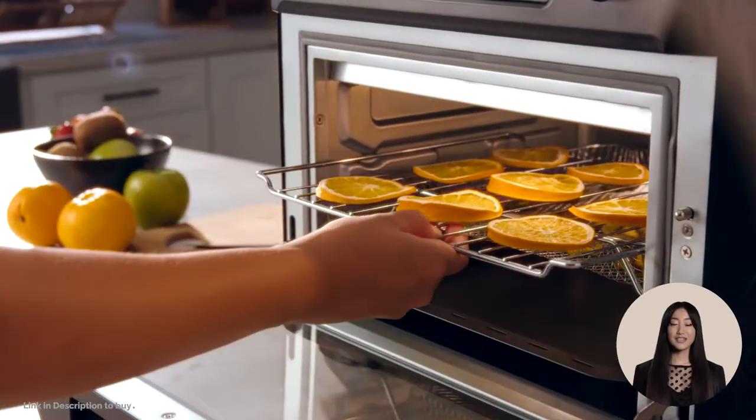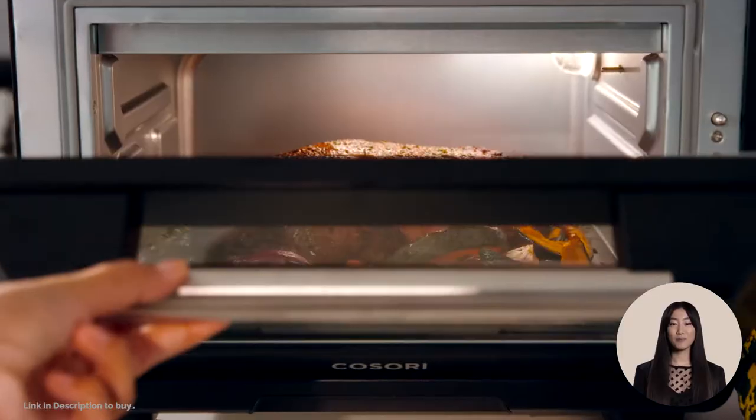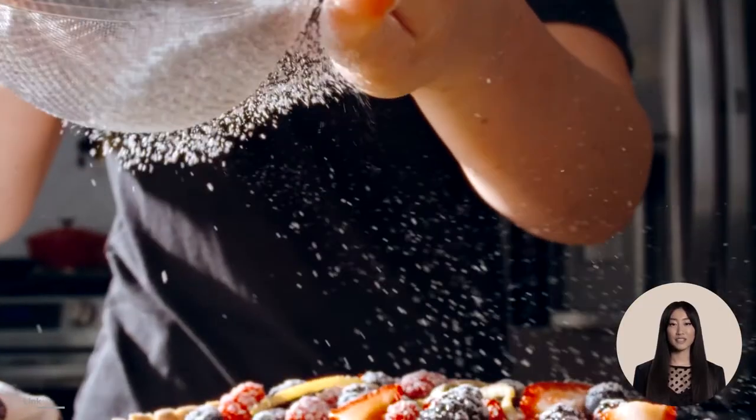The oven's 25-liter capacity fits up to six slices of bread, a 12-inch pizza, or a five-pound whole chicken.